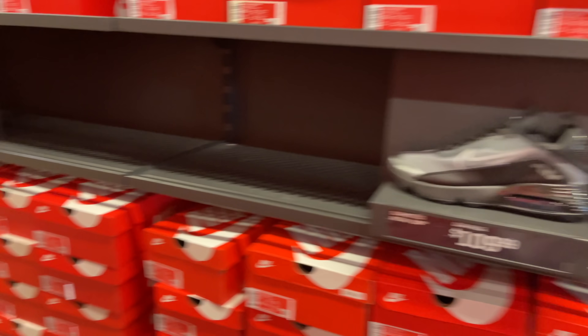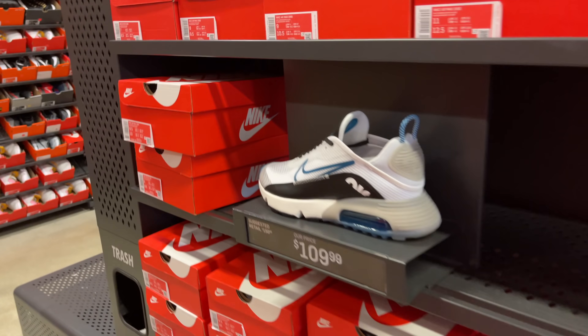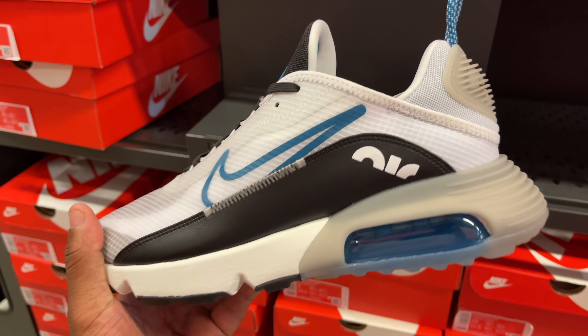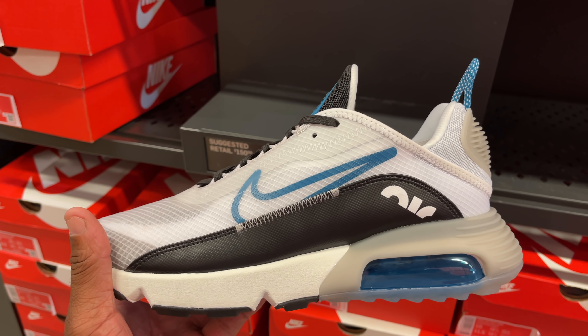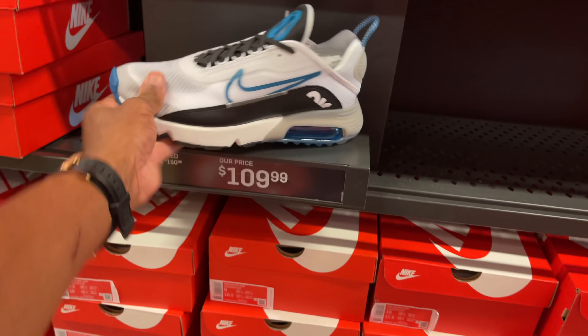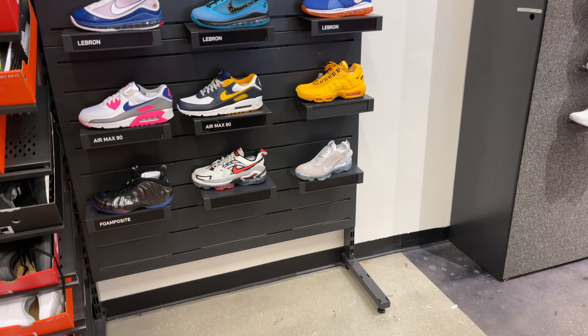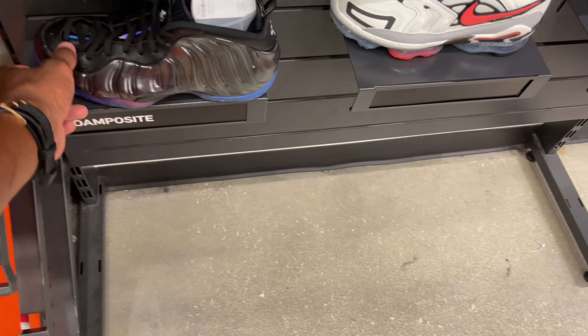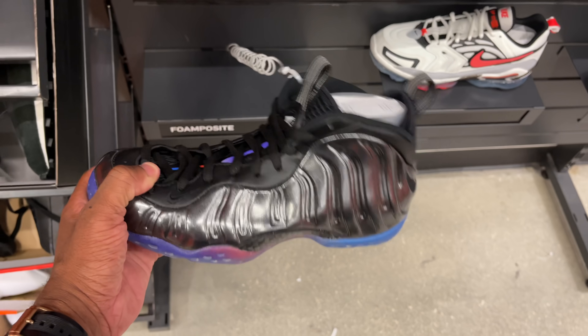There's a colorway here I think I've seen in Orlando before — multiple sizes in those. I think this is the heat wall. Phantom going for $230, just sitting on the shelf, probably one of each.